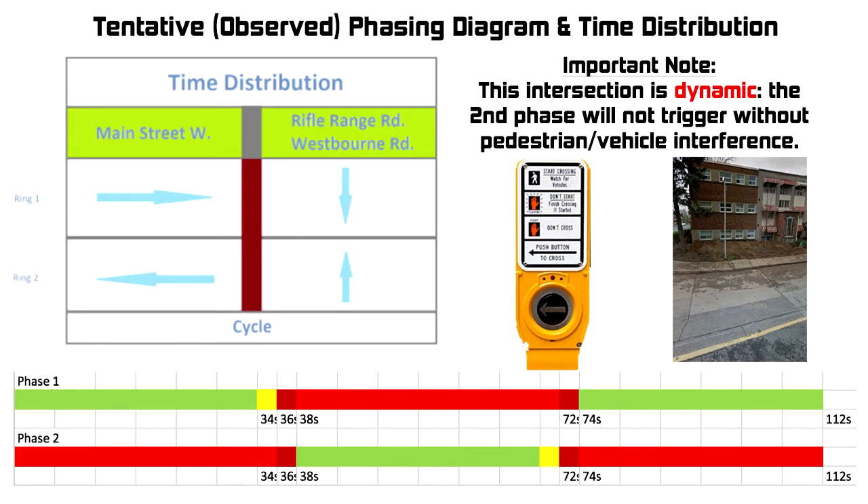The intersection follows a two-phase cycle, with going straight through being the only protected action. Other than lane restrictions, no special rules are in place for the permitted turns. Like many signalized intersections in Hamilton, ours is a dynamic intersection. The second phase of the cycle, with Westbourne and Rifle Range Road given the right-of-way, can only be triggered through outside interference — either a pedestrian must hit the crossing button, or a vehicle must roll up and be detected by an inductive loop.